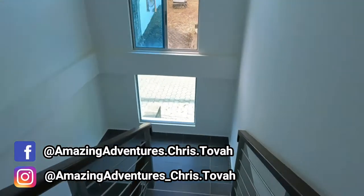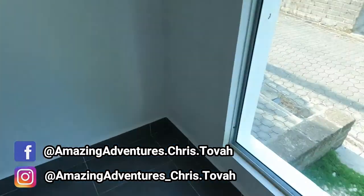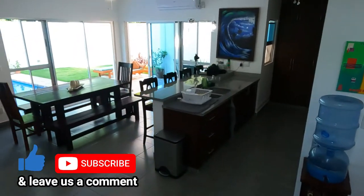Thanks for watching. Like, subscribe, leave us a comment, and check back next week when we take you on a tour of San Juan del Sur.